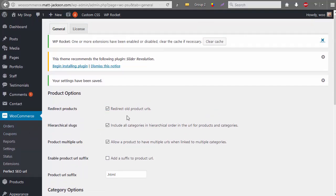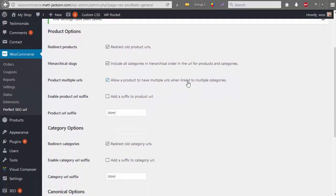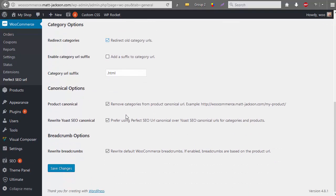Once you've installed the plugin you get to this screen — the settings page. Redirecting the old product URLs is straightforward: the slash product slash URL goes to just slash URL. This is for if you use multiple categories for one product, and it combines with 'allow the product to have multiple URLs when linked to multiple categories' and 'remove categories from the product URL'.